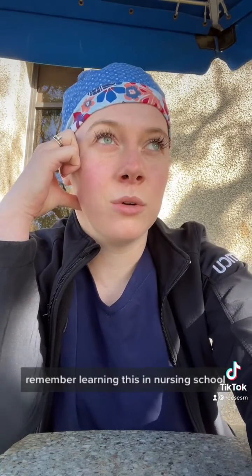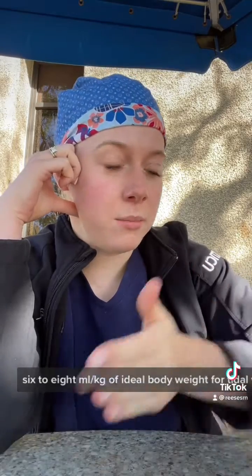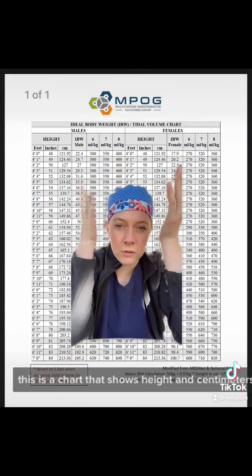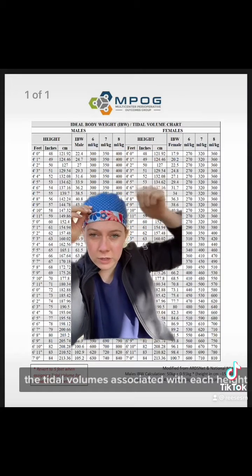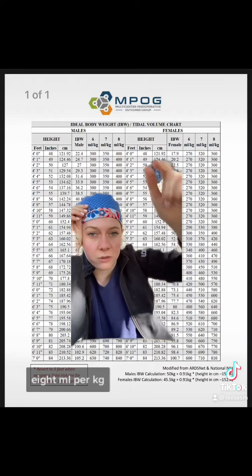You want to target 6 to 8 mls per kg of ideal body weight for tidal volumes. There's a chart that shows height in centimeters, ideal body weight, and then the tidal volumes associated with each height — 6 mls per kg, 7 mls per kg, 8 mls per kg.